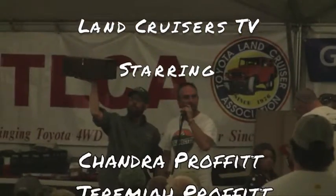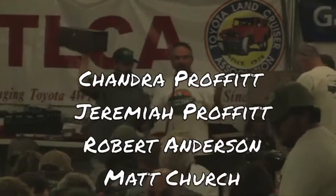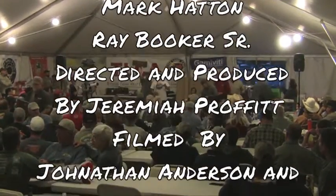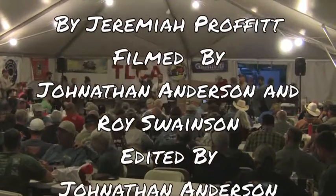Thanks to the committee and all the participants — Cruisers TV is a very special event. I've been to all of them but one in 2011.